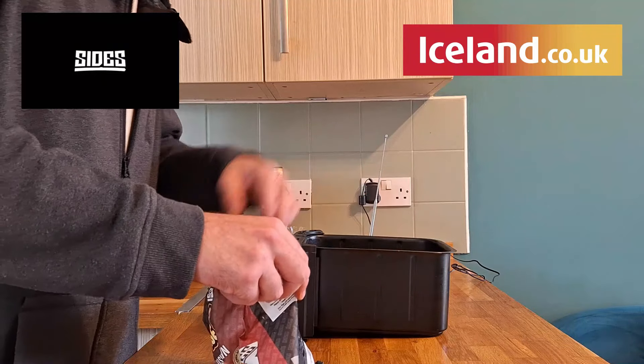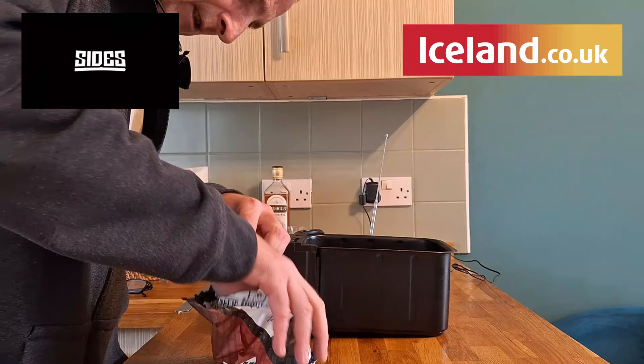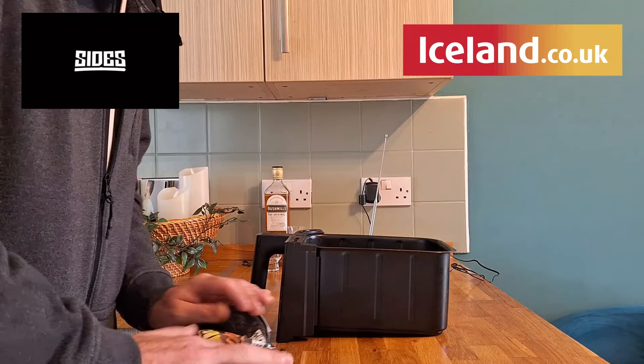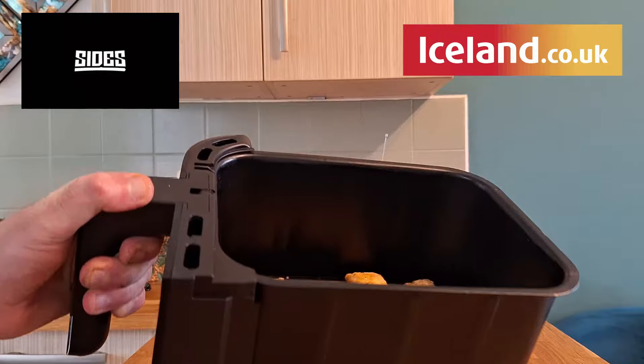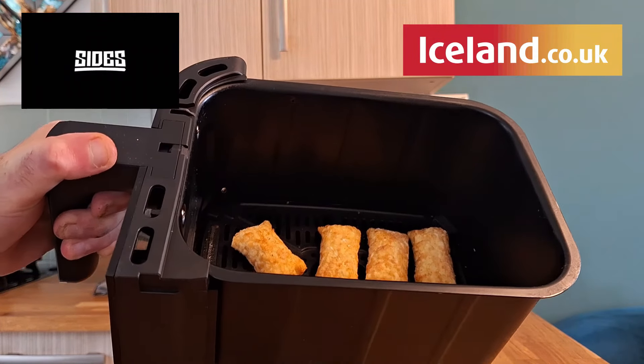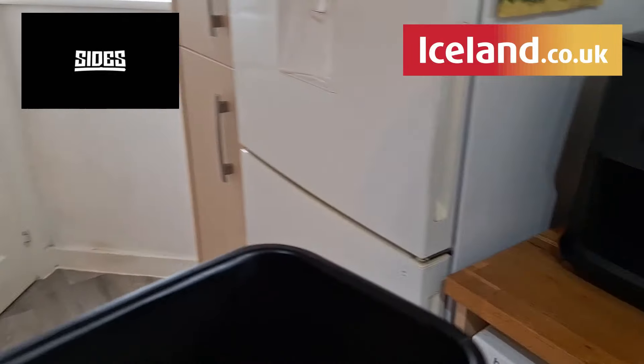So how many have we got? Two, four, six, eight, nine, ten, eleven, twelve, thirteen, fourteen, fifteen, sixteen — we do have the full sixteen. There we go, guys. Our pillows of jalapeño and cheese stuffed hash browns. Over to the air fryer.